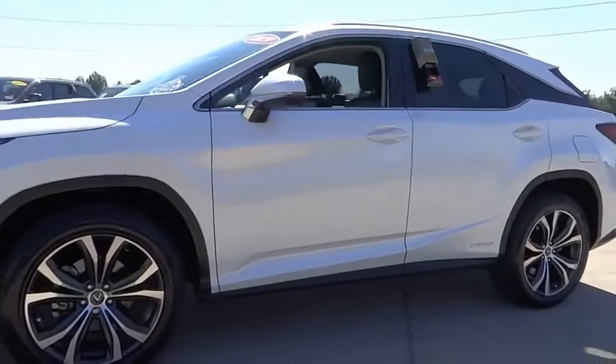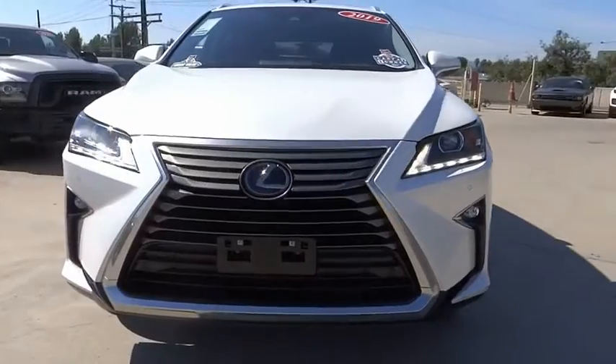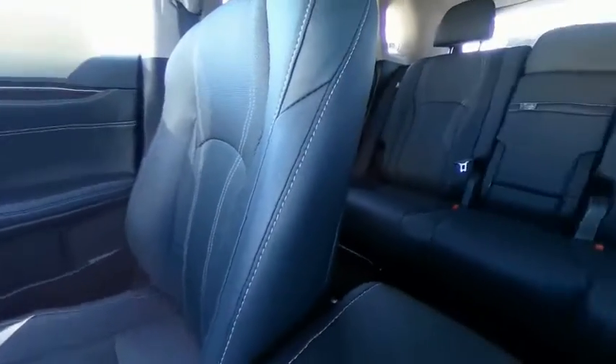This vehicle has less than 40,000 miles. Here are some of this vehicle's great options: rain-sensing wipers, electronic stability control, alloy wheels, power liftgate, brake assist, traction control.